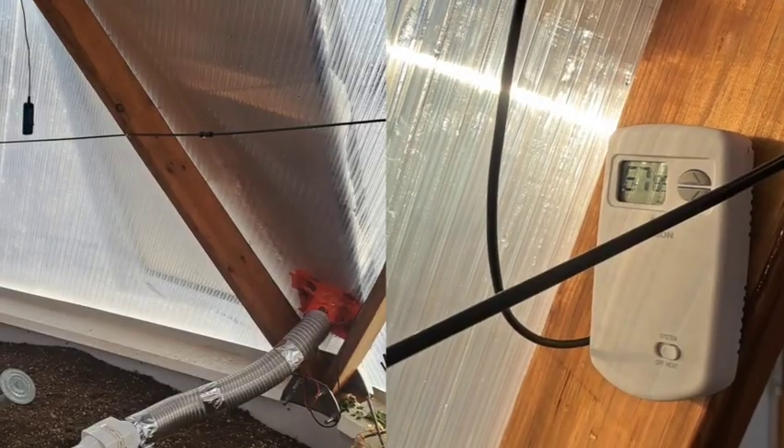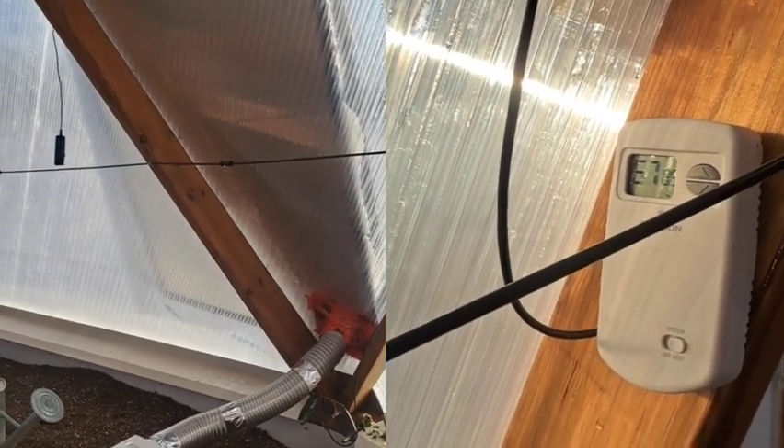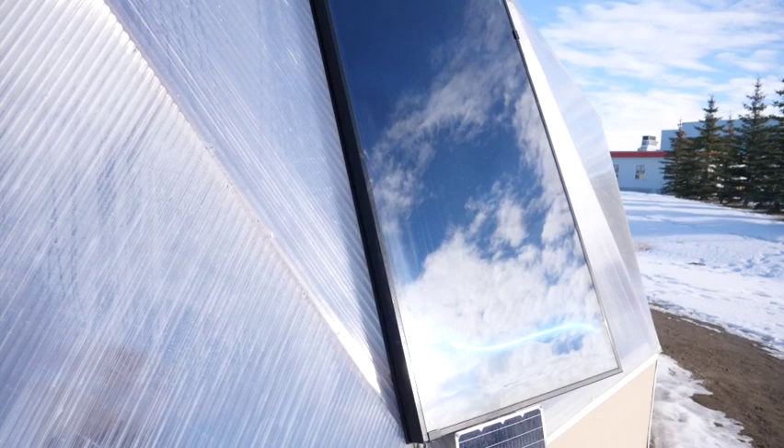This past winter we're actually really surprised how close we were to being able to operate through the entire winter. Between our climate battery, our pond, and our solar air heater we were able to get enough heat in here on sunny days to make it through most of our colder nights. Our solar air heater really exceeded our expectations and we were impressed with its ability to operate even on moderately sunny days.